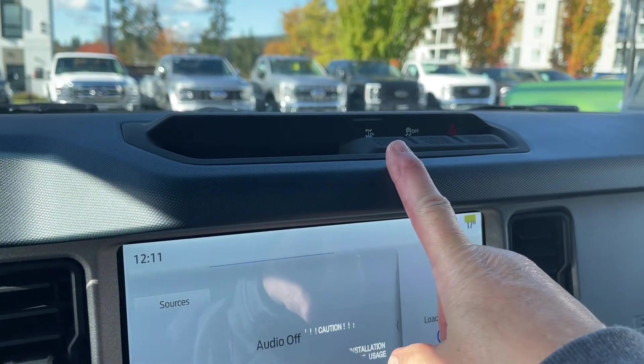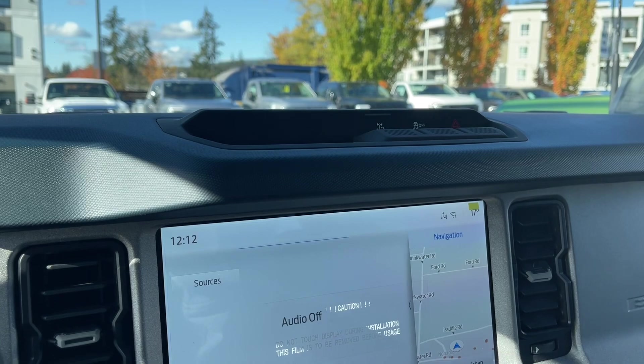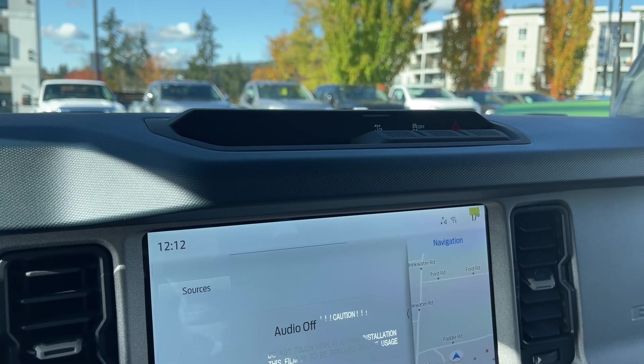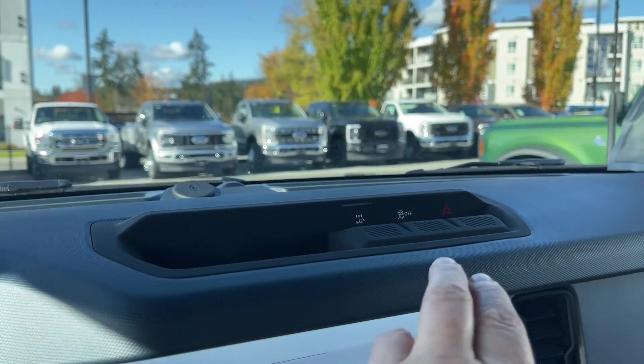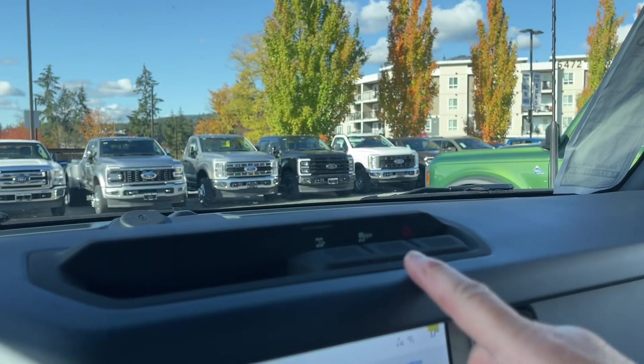In the center here we have trail turn assist. What that does is lock the rear driver wheel, giving you a pivoting point and traction on the rear passenger wheels. This allows you to do donuts or even a tight corner if you need to, and that would be on soft surfaces like gravel, sand — that kind of thing. You're not going to do it on asphalt.